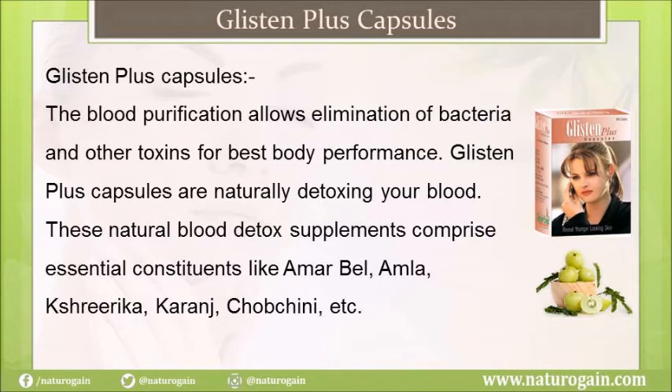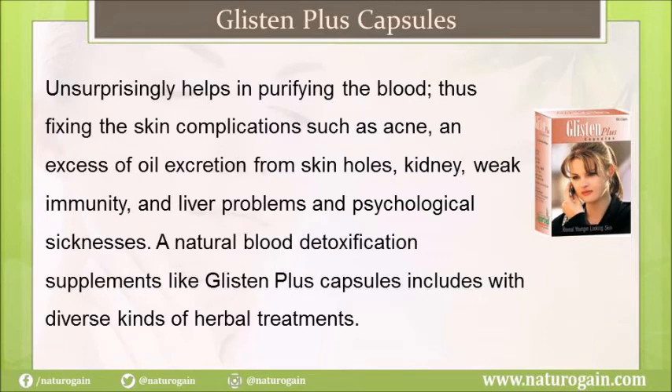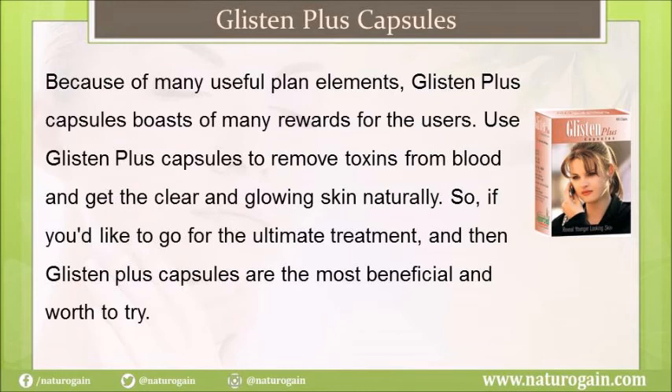Glisten Plus capsules allow elimination of bacteria and other toxins for best body performance and naturally detox your blood. These natural blood detox supplements contain essential ingredients like Amarbel, Amla, Kashriyarika, and Chobchini, among others. They help in purifying the blood, thus fixing skin complications such as acne, excess oil secretion, kidney issues, weak immunity, liver problems, and other health concerns. Glisten Plus capsules include diverse herbal treatments and offer many benefits — use them to remove toxins from blood and get clear and glowing skin naturally.